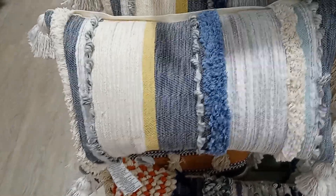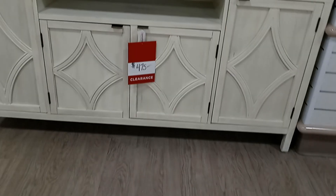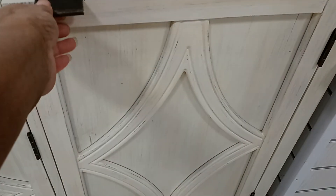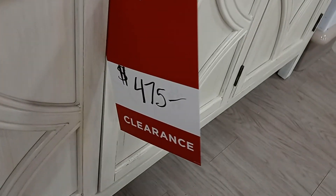Beautiful pillow though. I'm going to get these pillows. And the pillow is $24.99 — for all you blue gals. So we're going to go down here and see what they have over here. Look at this — $4.75. This is long, plenty of storage. Look how long it is, and it's on clearance for $4.75.